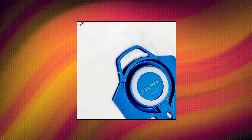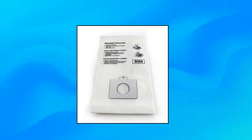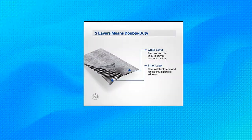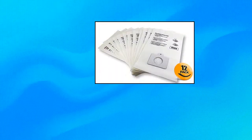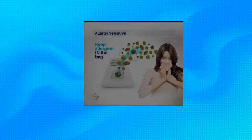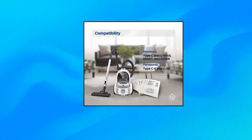K&J 12 Pack Type C Canister Vacuum Bags. These micro-filtration Type C vacuum bags are specially designed to fit Kenmore Type C 5055, 50557 and 50558, and Panasonic Type C5 canister vacuum cleaners. 2-ply rather than 1-ply reduces the number of particles being blown through the canister bag membrane and into your home or office, making every use count. Clean the room once, not twice.